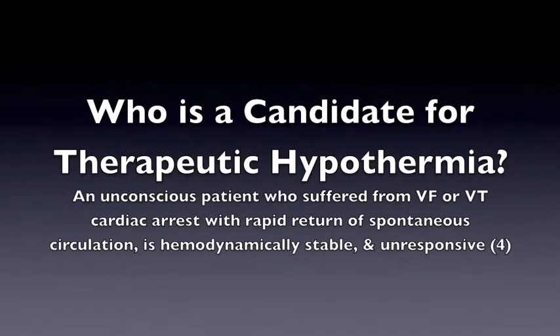Who is a candidate for Therapeutic Hypothermia? An unconscious patient who suffered from ventricular fibrillation or ventricular tachycardia cardiac arrest with rapid return of spontaneous circulation, is hemodynamically stable, and unresponsive.